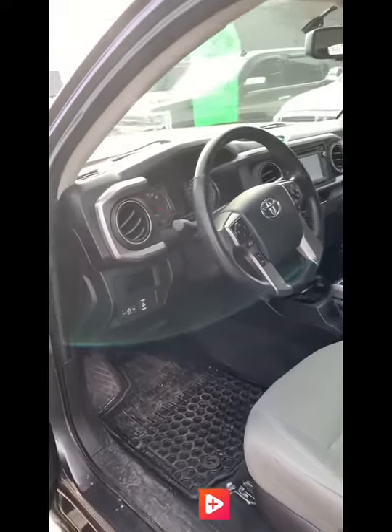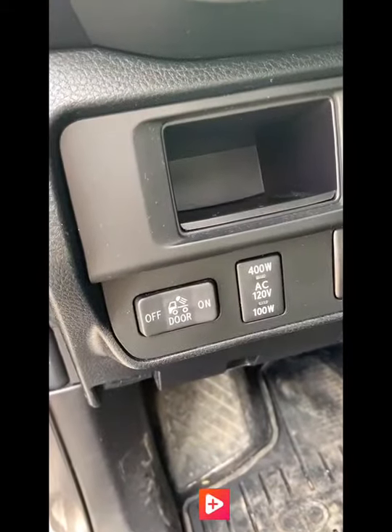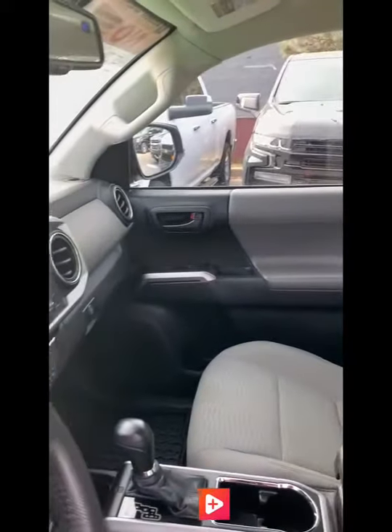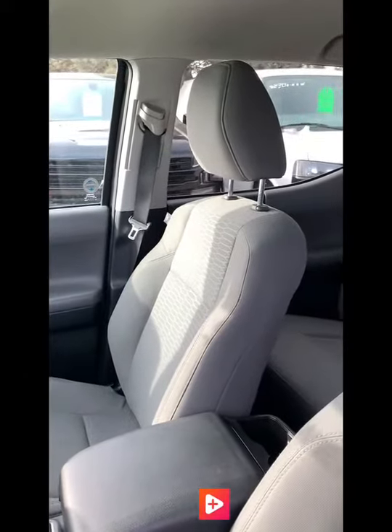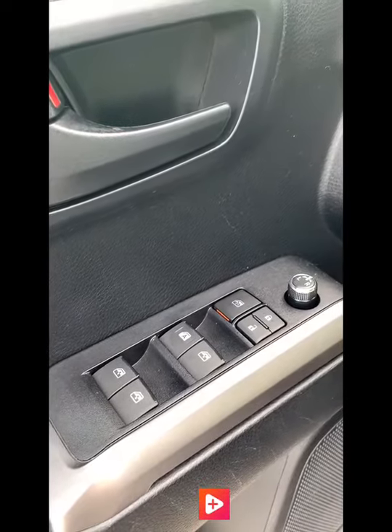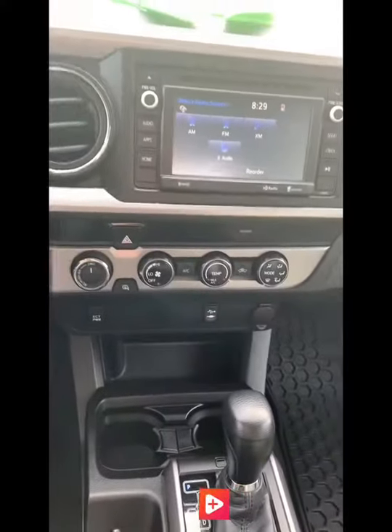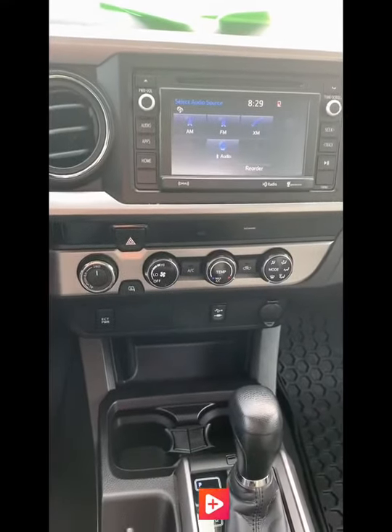In the front seat again the rubber floor mats, as well as a great interior in the front cabin. On the doors we have our power locks, mirrors and windows. And then inside the cab here our great centre display and dash.